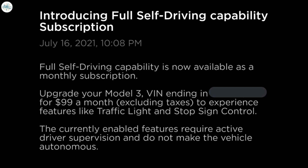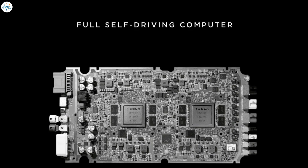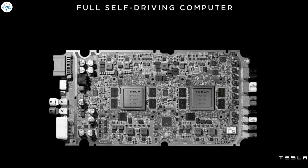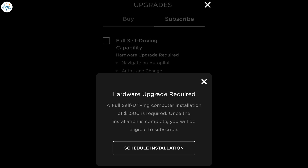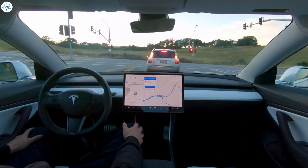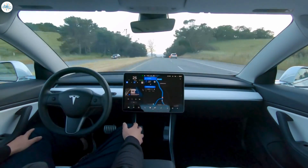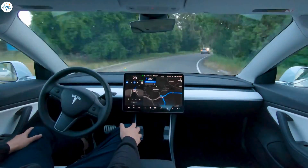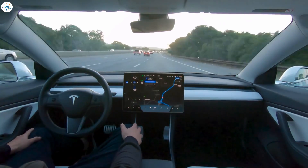Tesla owners could check what type of Autopilot is equipped on their vehicle through their Tesla app. Vehicles that do not have hardware 3.0 or above must get the retrofit before they could access FSD features. As per the Tesla app, FSD computer upgrades now cost $1,500. FSD subscriptions are on a per-vehicle basis — owners with multiple Teslas could select and activate FSD subscriptions to their chosen vehicle through the Tesla app or their Tesla account.